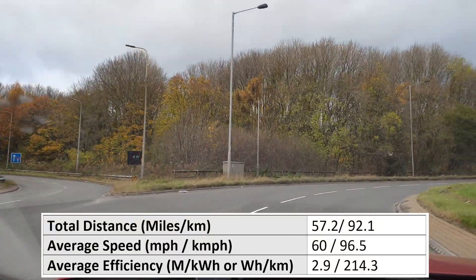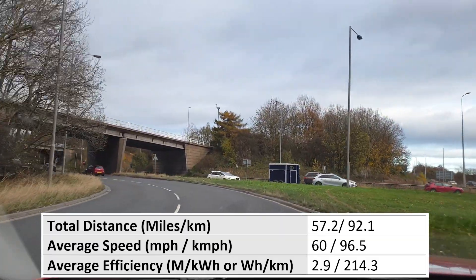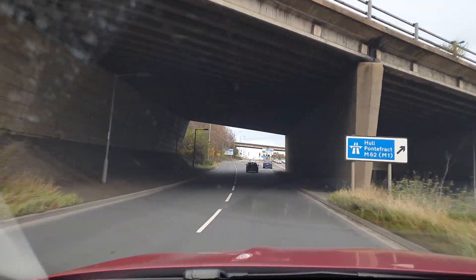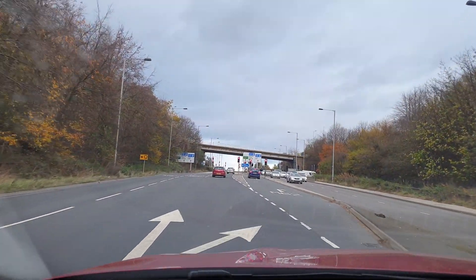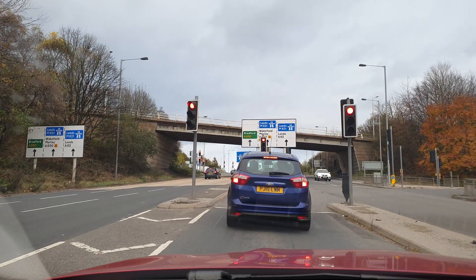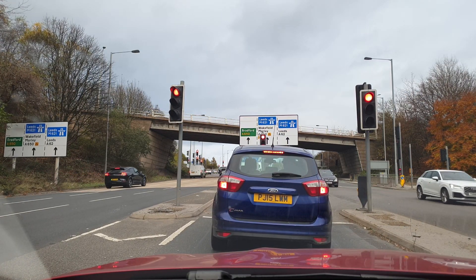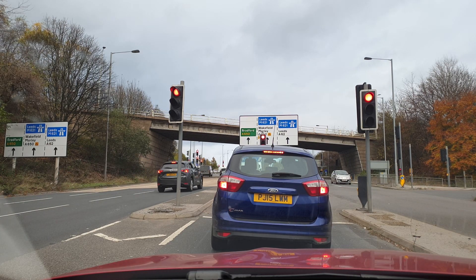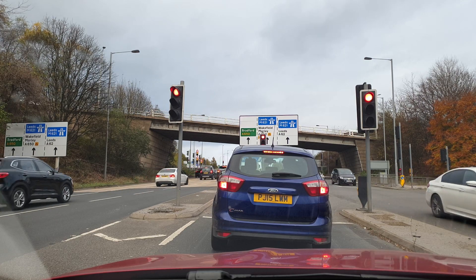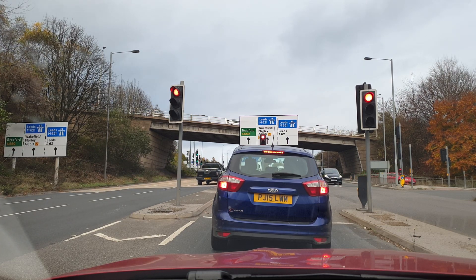I've just done 57.2 miles at an average speed of 60 miles per hour, taking about 55 minutes, and I've done 2.9 miles per kilowatt hour. To increase my average speed, my plan is to get straight back onto the motorway and go through the M62, then come off at North Cave where the M62 turns into the A63 and back on again. I've arrived with 63% remaining, so I've used approximately 34% to get here. The weather is definitely about to turn, which could be interesting for the range.